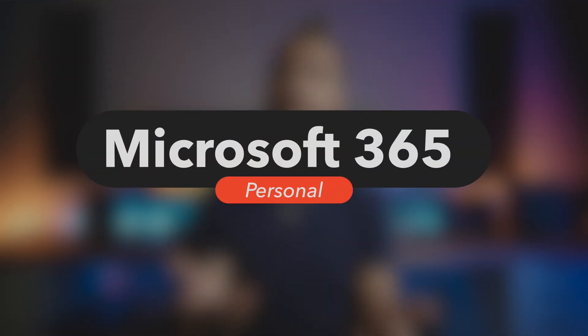First, for home use, you have Microsoft 365 Personal which comes in at £59.99 per year. This gives one person all of the Office apps as well as OneDrive, Skype, one terabyte of OneDrive storage, and an email account. For family, you can pay £79.99 and get those same things for up to six people.